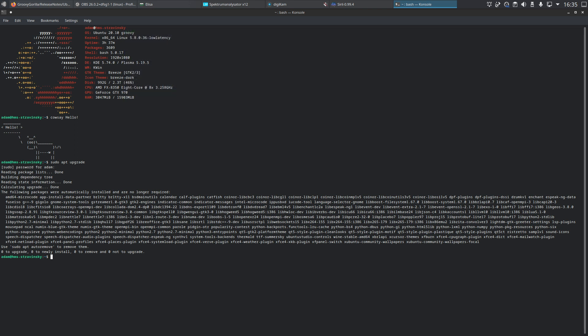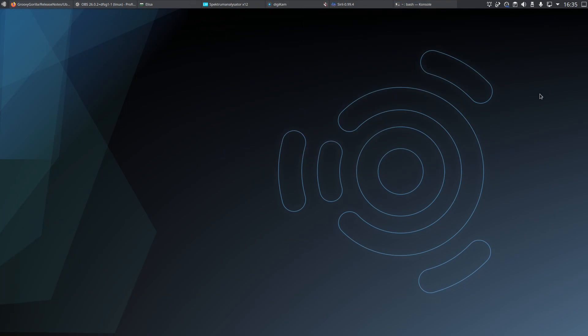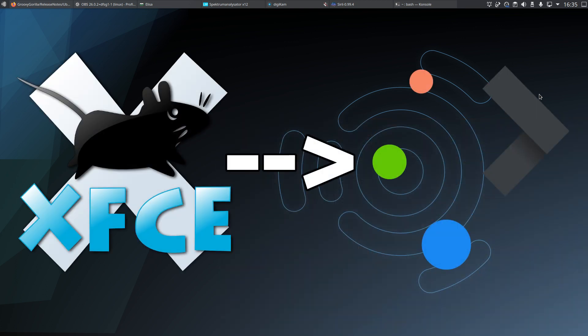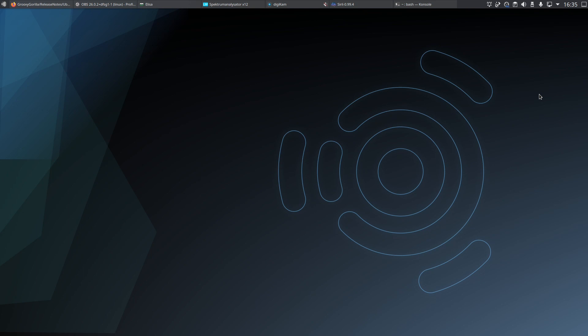With those unpleasantries out of the way, let's get more into the actual review of the distribution itself. As previously mentioned in my first look video, the big change to Ubuntu Studio going from 20.04 LTS to 20.10 is the migration from the XFCE desktop environment to the KDE Plasma desktop environment. That's what you're looking at here. KDE is one of the most popular, most feature-rich, and strongest desktop environments you can find, and as you can see it looks pretty snazzy.